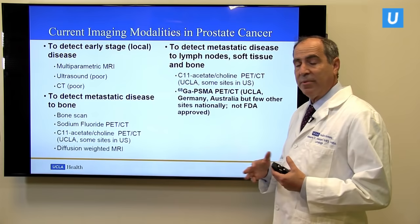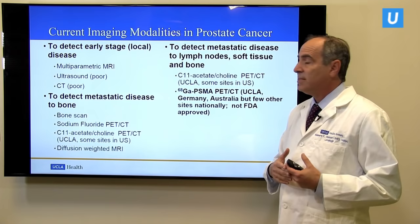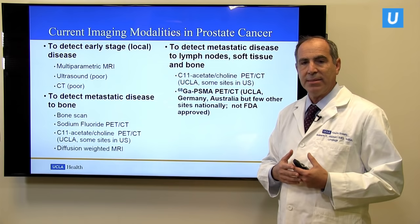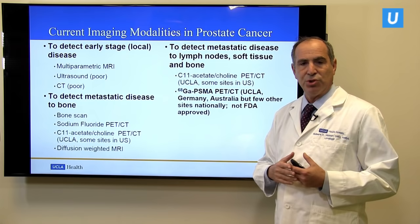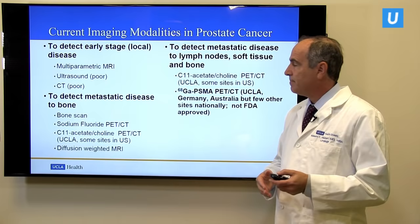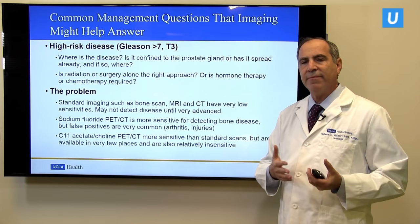There are also some advanced forms of MRI that can be used as well, but are used in the United States in a fairly limited manner. To detect metastatic disease involving soft tissues and bone, in addition to C11 acetate and choline, what's really new and is starting to revolutionize the field is a test called Gallium PSMA PET CT. It was started in Germany, is fairly widely available there today, and also available in Australia, but until recently was not available at all in the United States. These are some of the common unmet needs for men with prostate cancer for whom this newer form of imaging could be utilized.